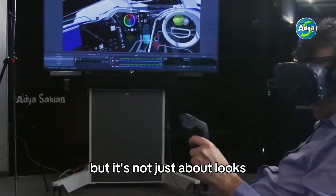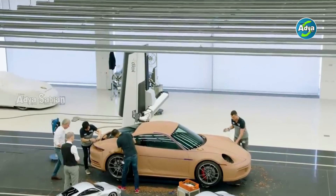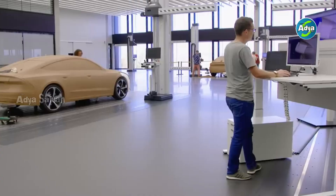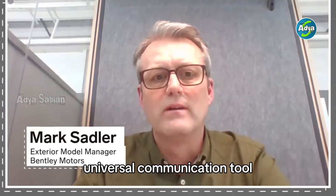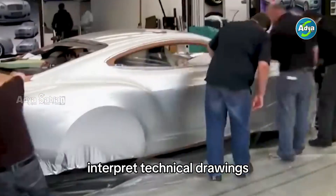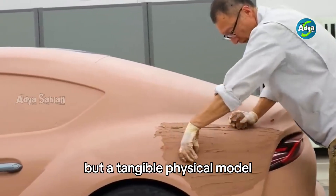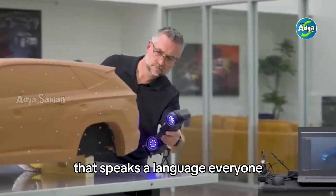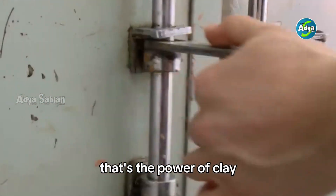It's not just about looks. These clay models are also tested for aerodynamics — placed in wind tunnels to analyze airflow and how it affects fuel efficiency and stability. More importantly, they serve as a universal communication tool. Not everyone can interpret technical drawings or CAD models, but a tangible physical model speaks a language everyone — from design to marketing to production — can understand. That's the power of clay.